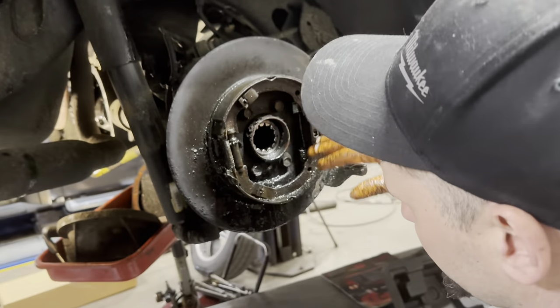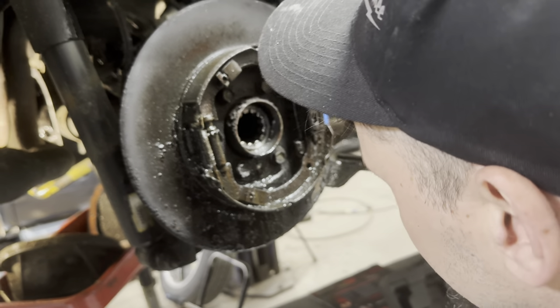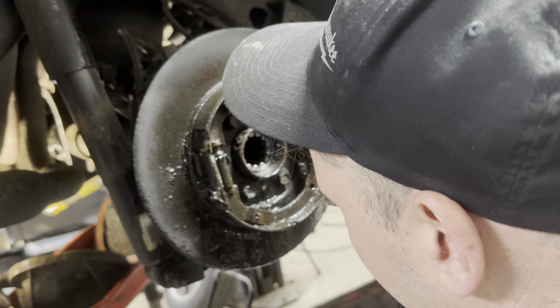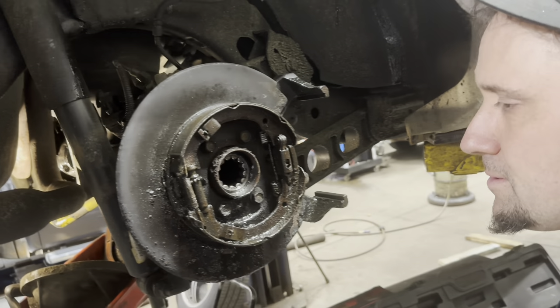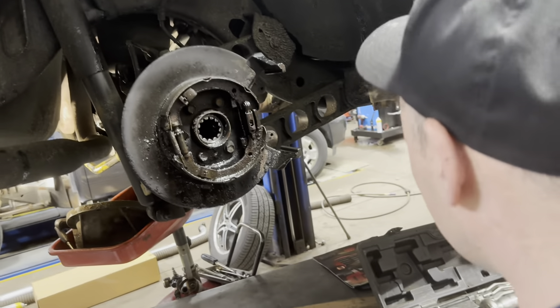It's like tubes full of fluid — you're getting oil out here. It doesn't even look that dirty in there. Obviously it is, but I've seen differentials that are just full of metal.